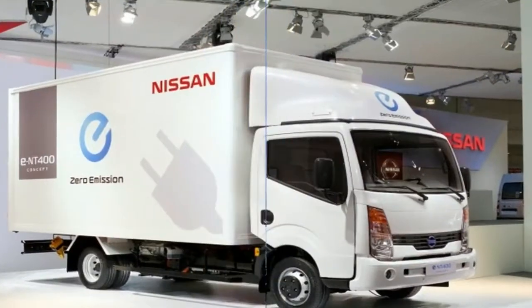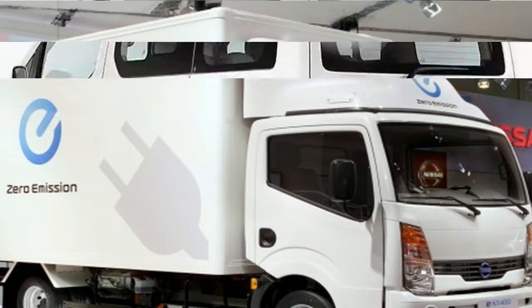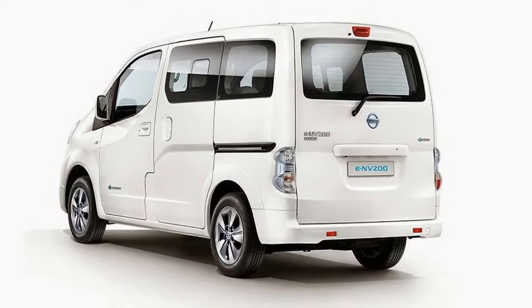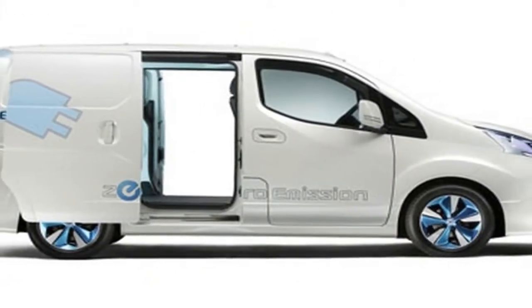No petrol or diesel fuel, no oil changes, no emissions while driving. Make savings with low fuel costs and low servicing and maintenance costs. Enjoy peace and quiet while driving, surprising performance, and money to invest back into your business.